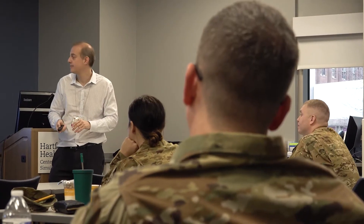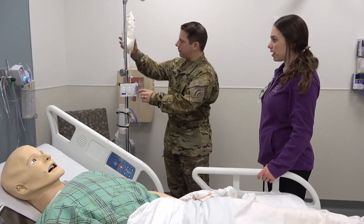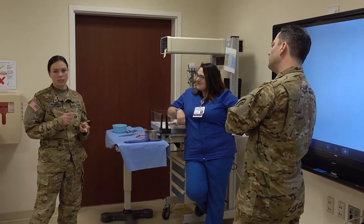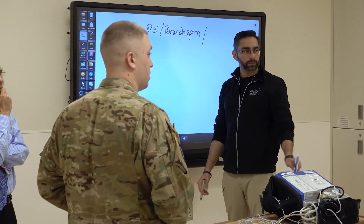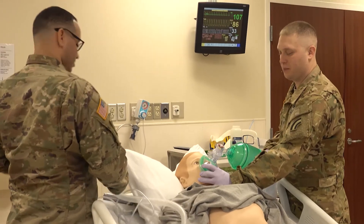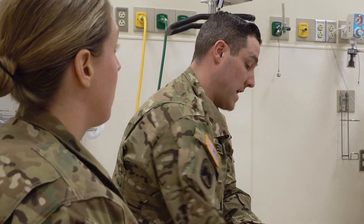Our instructors here — also the doctors and the nurses that we're working with — they're giving us a lot of positive feedback. Whether it's, 'We didn't realize you guys had that capability as paramedics in the military,' and also, 'We didn't realize you guys were that far advanced in the medicine altogether.' So from the instructors and the students, nothing but positive feedback. It's a great partnership that we have here with Hartford Hospital, and I just look forward to continuing to come down here to do this training.